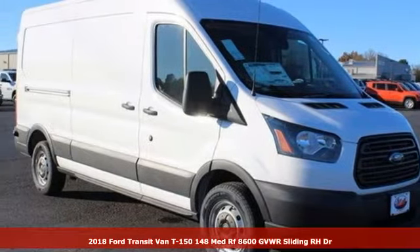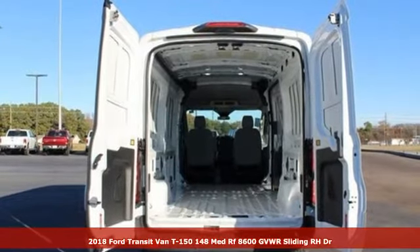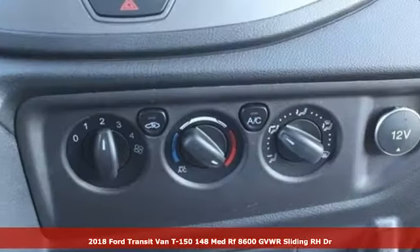Here's a 2018 Ford Transit van. Every generation has its Ford. This is yours. It's equipped for all your driving needs and wants.